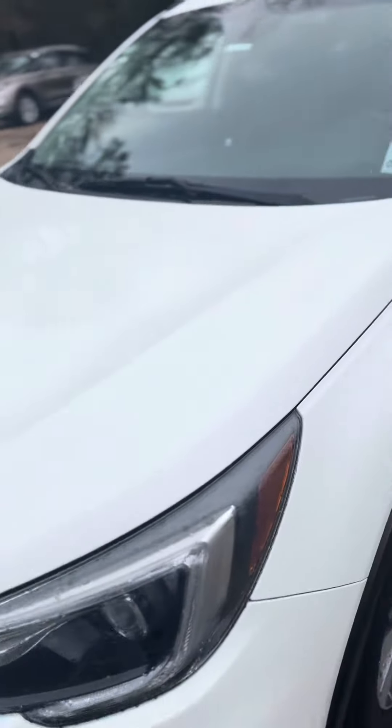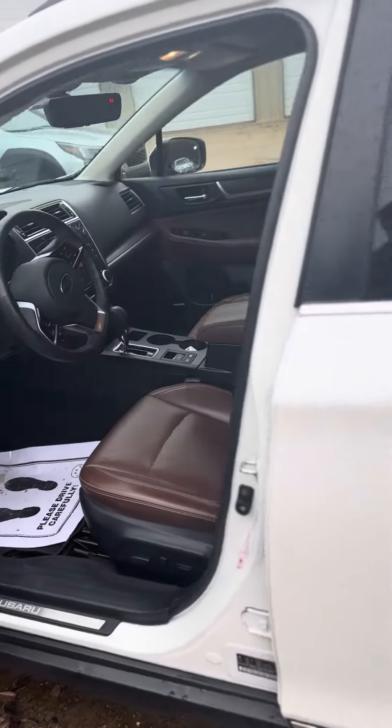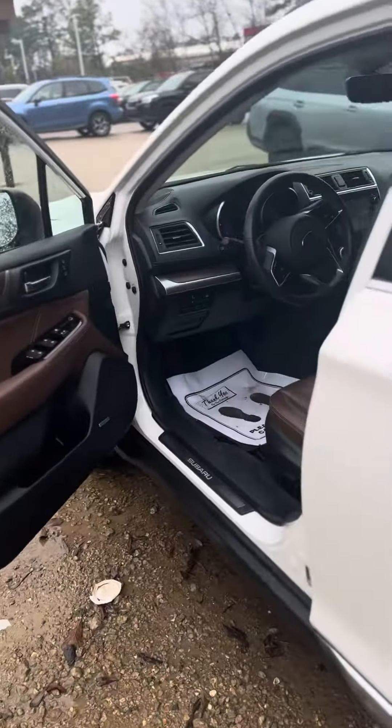Good morning DeAndre, this is David at Baldwin Subaru and I am showing you the 2018 Subaru Outback in the Crystal White Pearl with the Java Brown Nappa Leather.